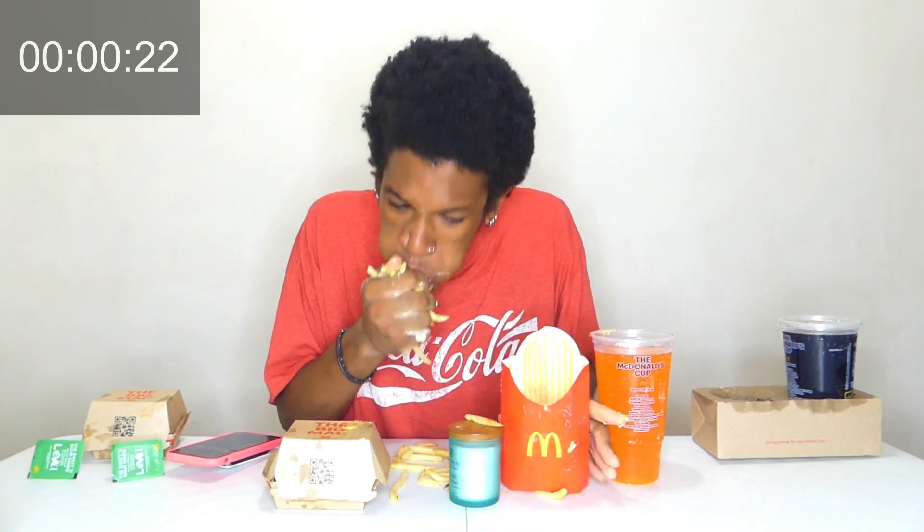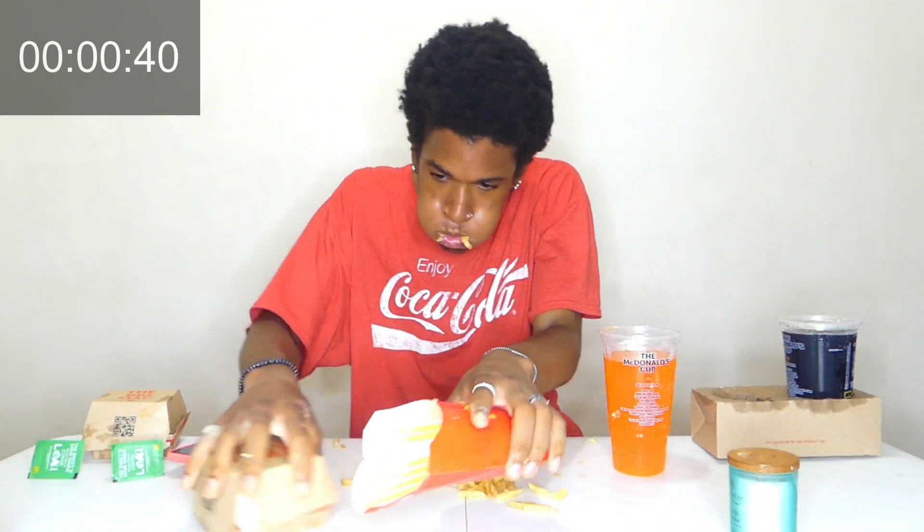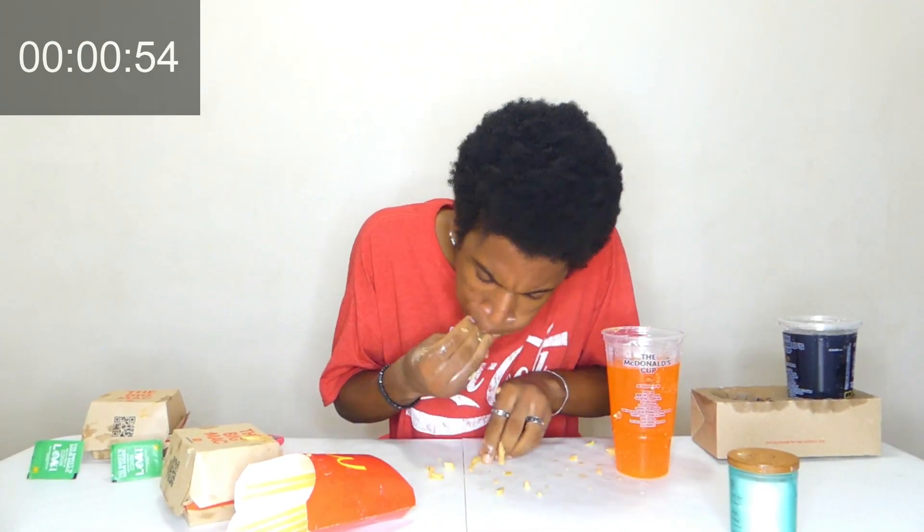That was so close to getting stuck. We have one more meal. I think we should run it one more time — run it back — see if we can get it faster.